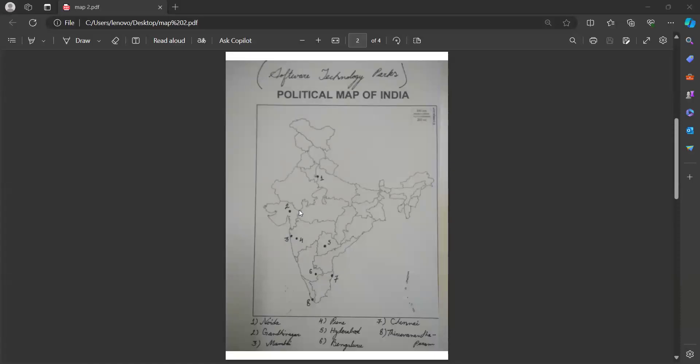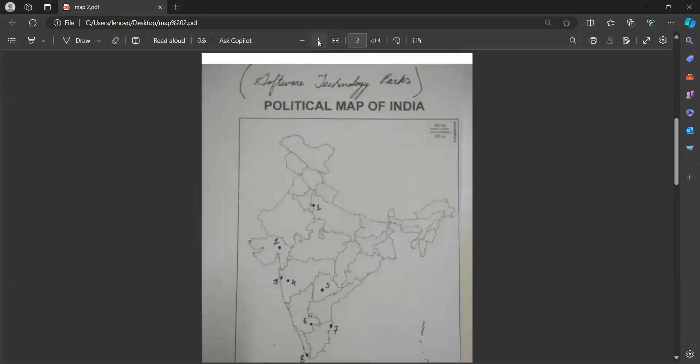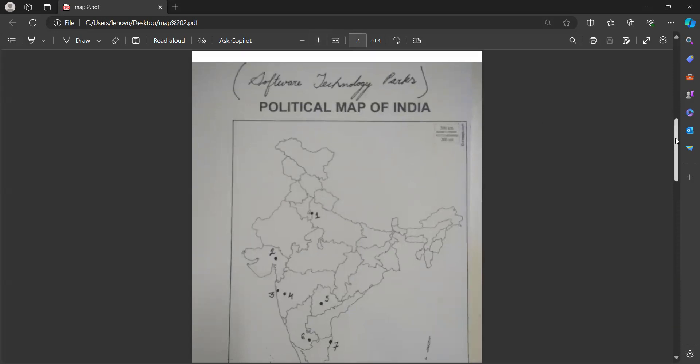Hello everyone. This is my second video for highlighting the important map items which can come in the geography section of board exam 2024. This is the map I'm representing now — it is of Software Technology Parks. This is a very, very important map item which is frequently asked in board exams.